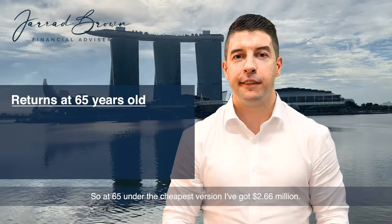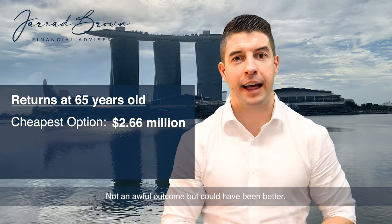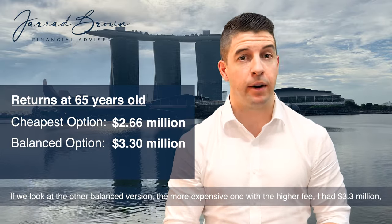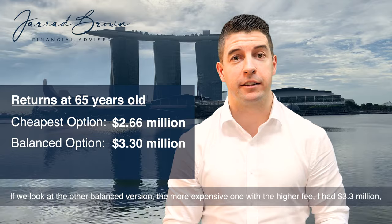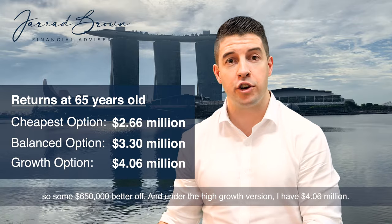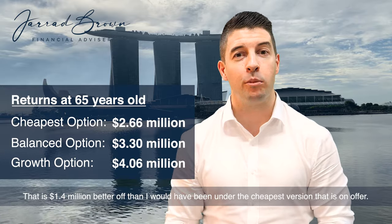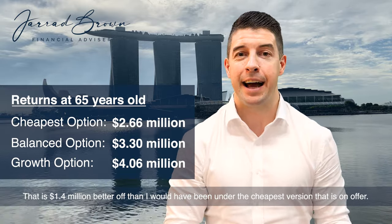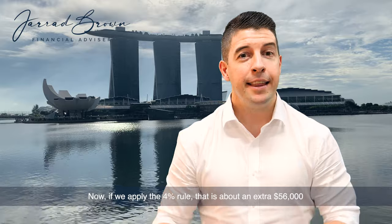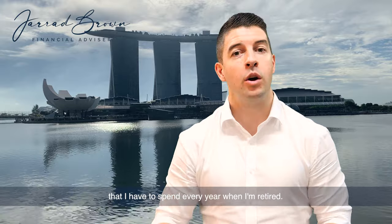Now let's extrapolate out to age 65. Under the cheapest version, I have $2.66 million — not an awful outcome, but it could have been better. Under the more expensive balanced version, I have $3.3 million — some $650,000 better off. And under the high growth version, I have $4.06 million — that is $1.4 million better off than under the cheapest option. Applying the 4% rule, that's about an extra $56,000 to spend every year in retirement.